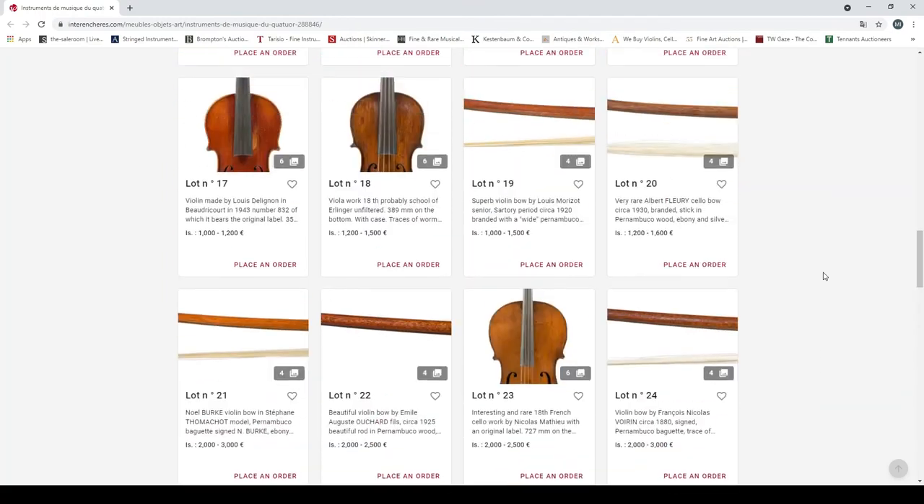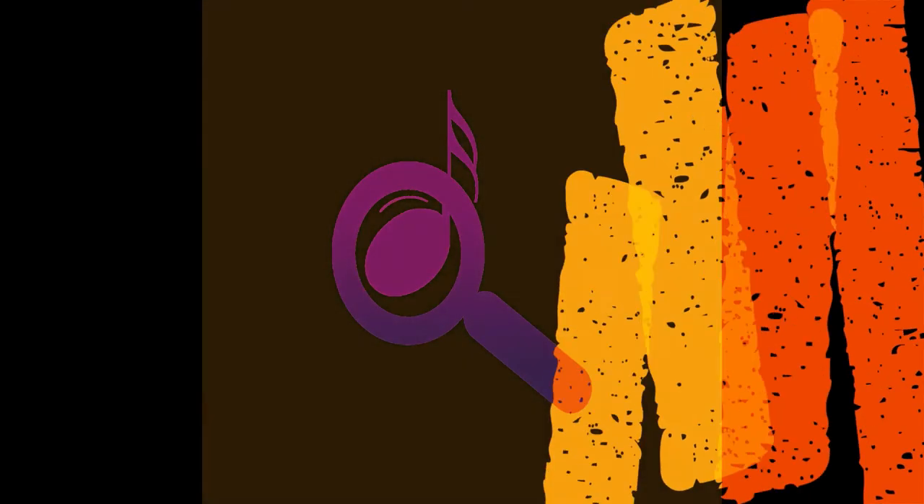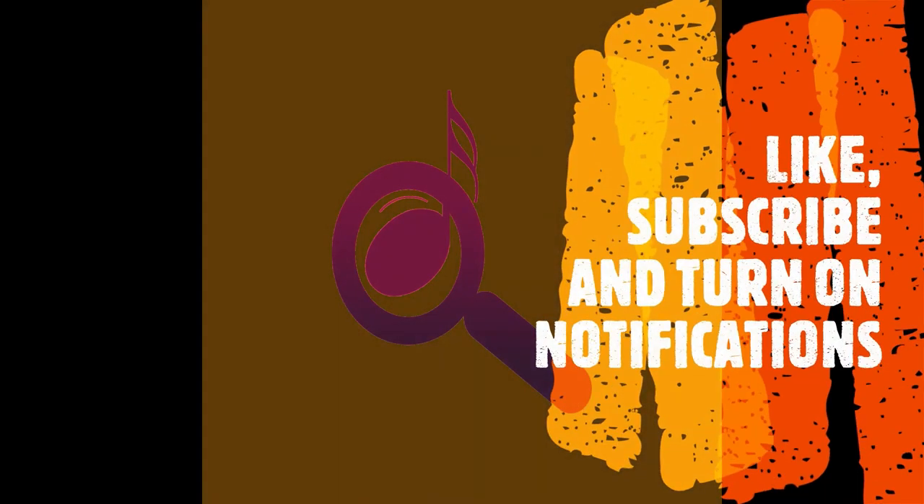Check out the auction and read up a bit more about some of the lots. Once again, thank you very much for watching and we'll catch you next time — ciao. Many thanks for tuning in to the Musical Instrument Investigator. I hope you enjoyed the video — please like, subscribe, turn on notifications, and watch out for the next video coming soon.